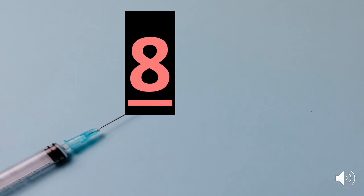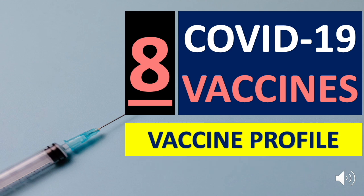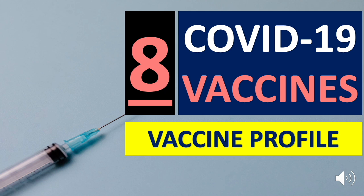There are 8 vaccines being used right now to protect humanity from the deadly effects of COVID-19. This video will discuss the profile of each vaccine based on data provided by the Department of Health, updated as of August 9, 2021. Let's get to know the COVID-19 vaccines on the DOH current portfolio.